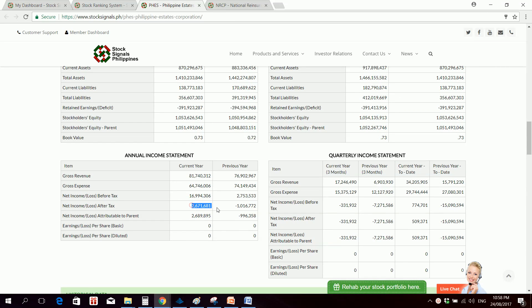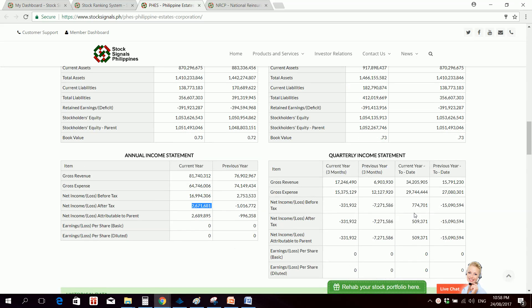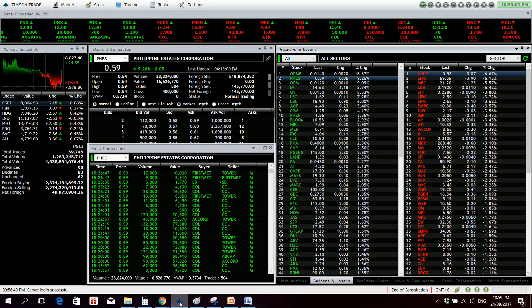FES had a net income of 2.67 million in 2016. For 2017, the first half shows a net income of 774,000 — that's actually good versus a loss of 15 million in the first half of 2016. EPS is still too small to compute a PE ratio. Book value is at 0.73, so with a price of 0.59 the stock is still undervalued.